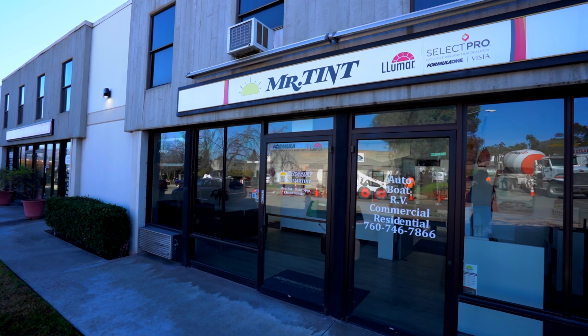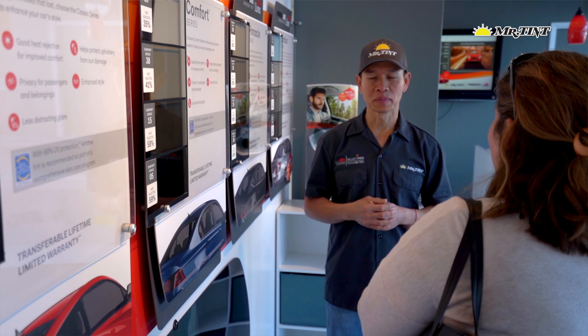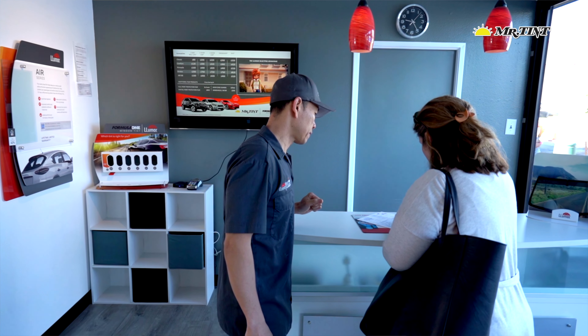Mr. Tint offers G-Technique Crystal Serum Ultra and Crystal Serum Light ceramic coatings for those who prefer ceramic coating protection for their vehicles. G-Technique ceramic coating is a liquid polymer that chemically bonds with your car's paint that won't fade, peel, or chip off like other products.